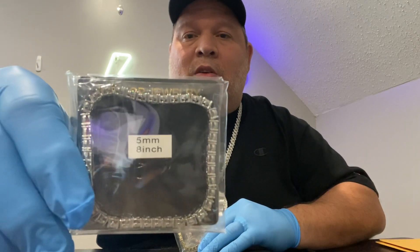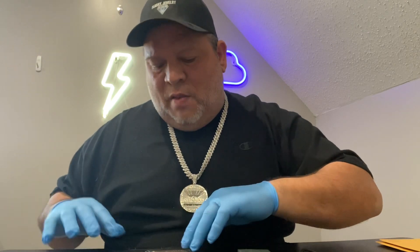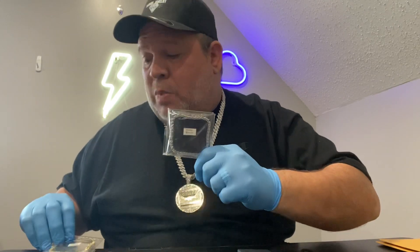We're also going to be giving away one of these plated tennis bracelets — they're 5 millimeter. We have them in 7 or 8 inch, so whoever wins, just let us know if you want the silver plated, the gold plated, or the rose gold plated, and we'll let you know the sizes we have available.